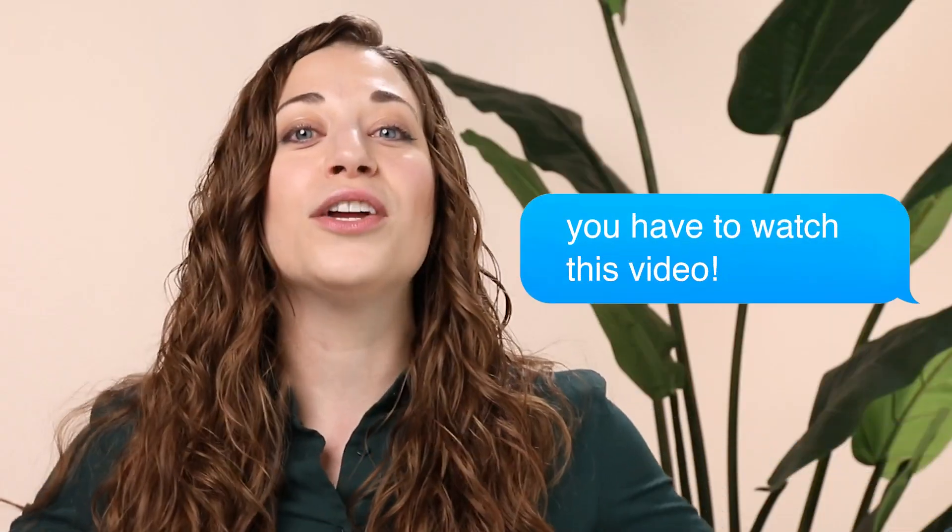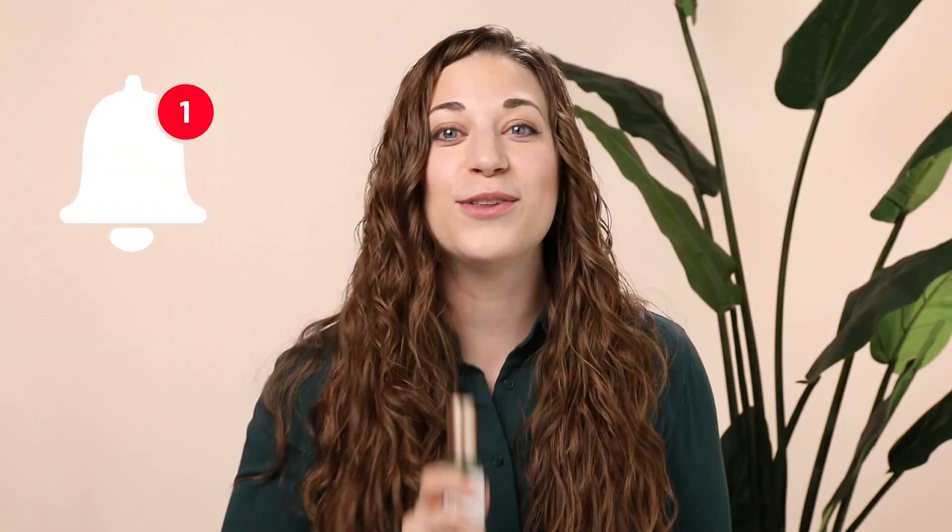And there you have it — that is our deep dive on all things vitamin C. I hope you enjoyed watching this video. If you did, like, share, comment, subscribe, tell all your friends to come watch us, and turn on those notifications so you don't miss another video from us. Thanks for watching and I'll see you next time.